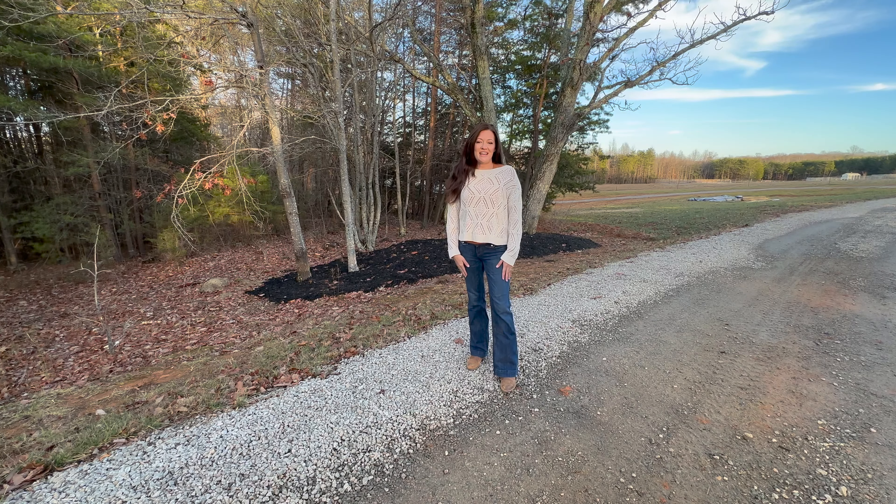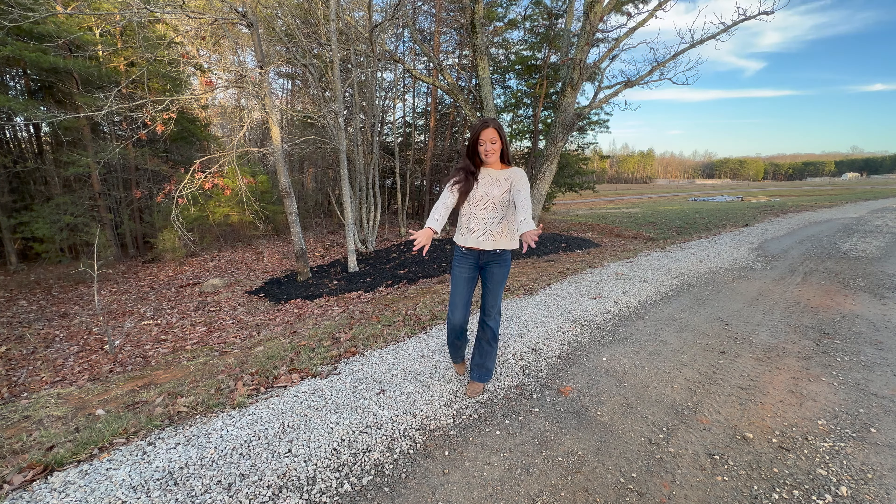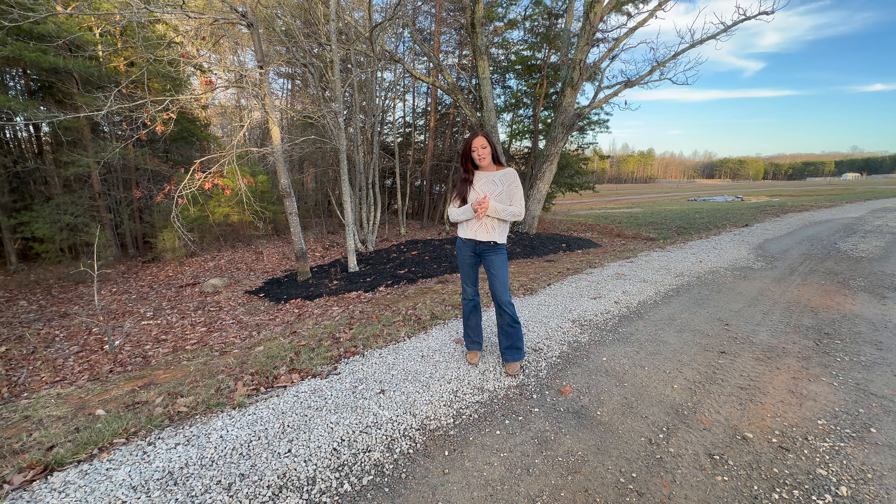Hey everyone, welcome to the farm. Today we want to give you a quick tour of the farm. We are here in January — it's a beautiful day, I don't even need a coat out here. It's awesome. But we just want to give you a quick tour.